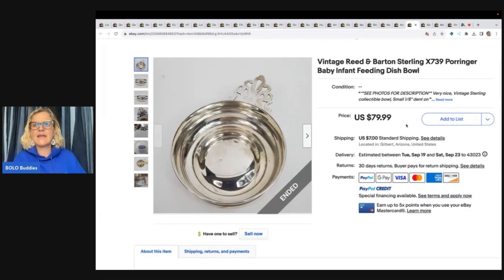Vintage Reed and Barton Sterling X739 Poirier Baby Infant Feeding Dish — it's sterling. Paid $5 at a garage sale over a year ago. Received several lowball offers but waited for the right one and accepted a best offer of $65.